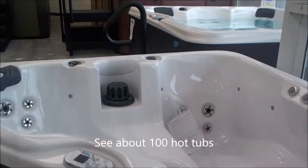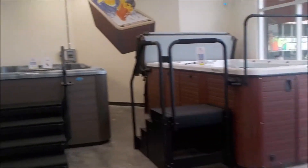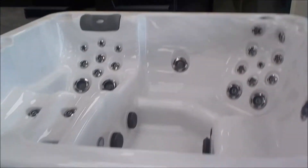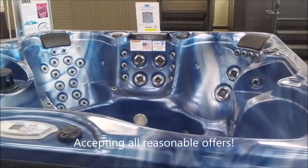We've got a beautiful selection of brand new cow spas, all our swim spas, and swim spa specials. Here's a nice clear water spa — come on in and make us an offer. It's a great day to buy a spa.